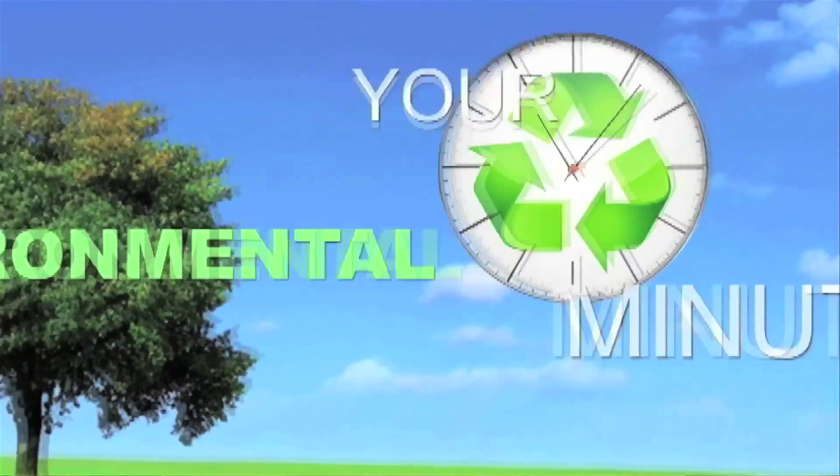Dr. Hooper, you've been so helpful, and thanks so much for what your lab does. Thank you for being a guest on our show. Thank you — it was an honor being here, and I look forward to many years of working with you. I'm Dr. Adrienne Sprouse, and this is your Environmental Minute.